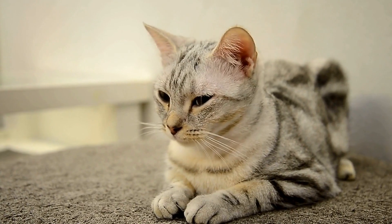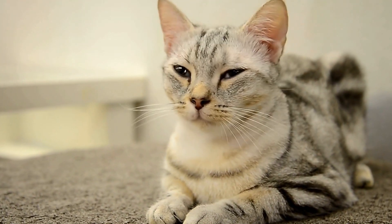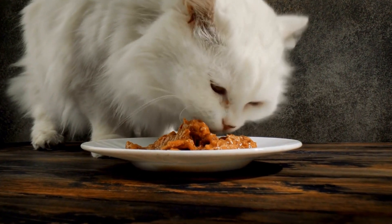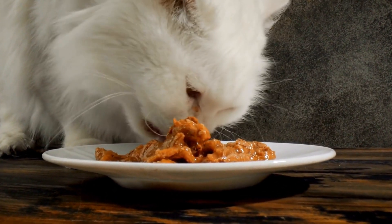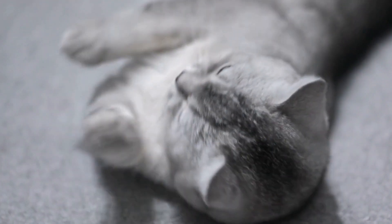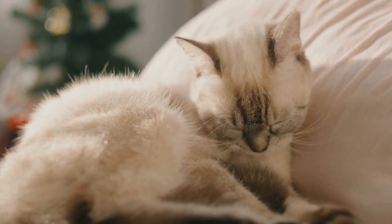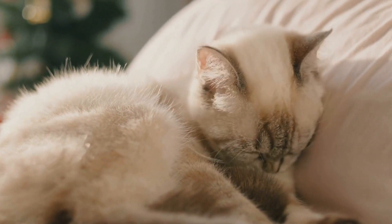Use positive reinforcement techniques such as treats and praise to reward them for calm and friendly behavior. If the aggression persists despite your efforts, seeking professional help from a behaviorist or animal trainer is recommended. They can assess the situation and provide expert guidance tailored to your specific pets, and may suggest techniques such as counter conditioning or desensitization to modify the pets' behavior and improve their relationship.